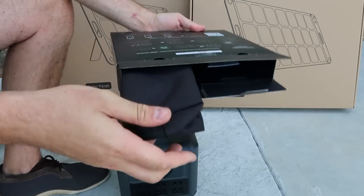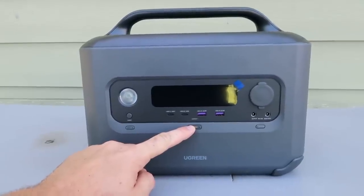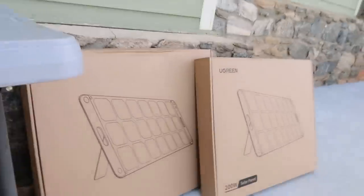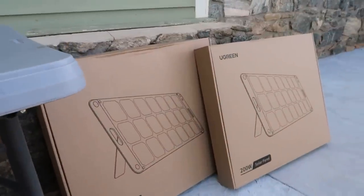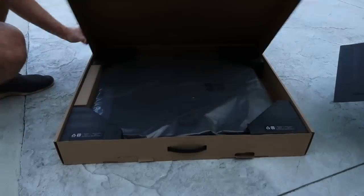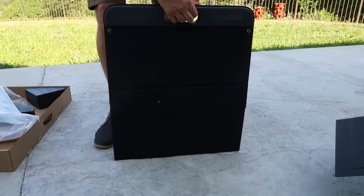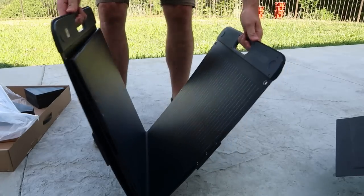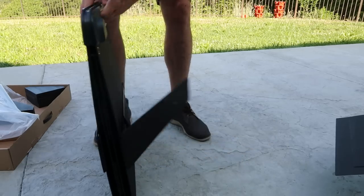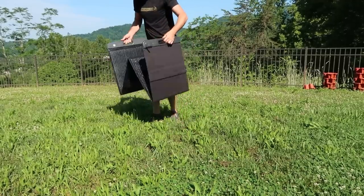It comes with a box of stuff — let's see what's inside: a bunch of cords, adapters, plugs, and chargers. Looks like it's completely out of power, which is cool. So what I'll do is unbox it and charge it up with the solar panels to see how long it will take. Very well packaged and very easy to set up.